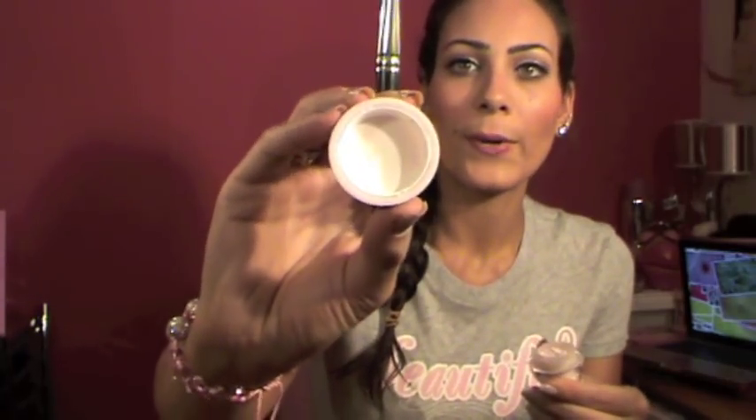Next I want to talk about the Benefit Powder Flash. It's a powder to set your concealer — it's translucent, a kind of pink color, but it doesn't show pink, just translucent. What I do is take a little on the cap and then use my MAC 192 brush to go over my concealer to set it. It gives a bright effect and I've been using it every single day.